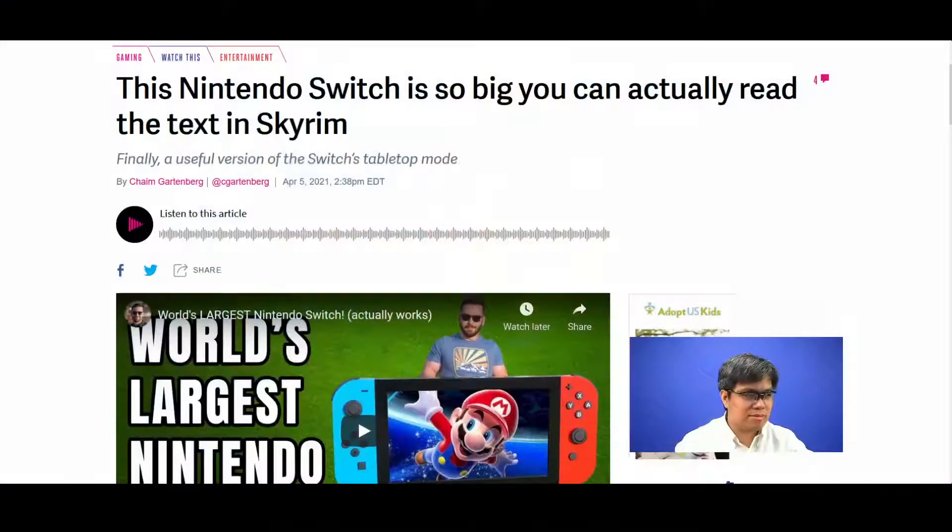Going back to the story: a YouTuber by the name of Michael Pick created what he calls the biggest Nintendo Switch of all time. How big is it? It's as big as your table — almost six feet wide, similar to your dining table. It has a 9.4-inch screen size diagonally. He claims it's the world's largest Nintendo Switch.